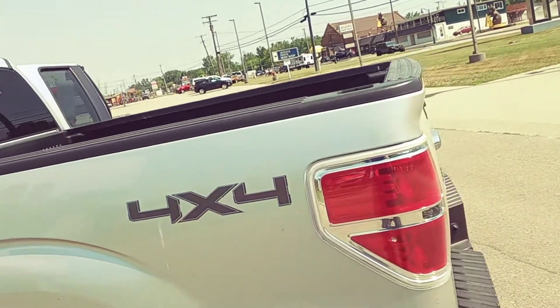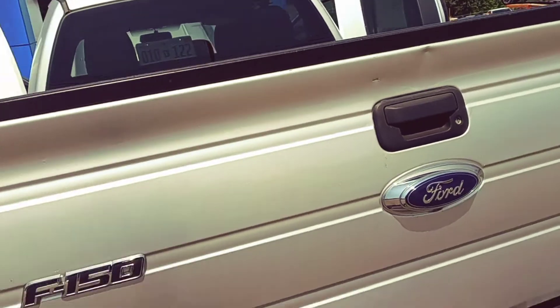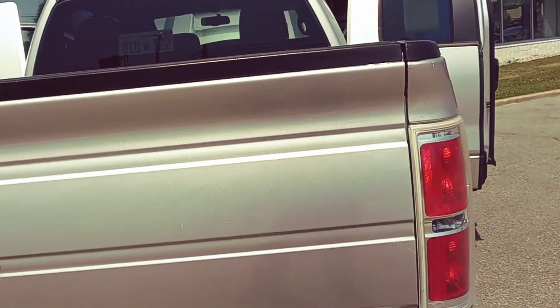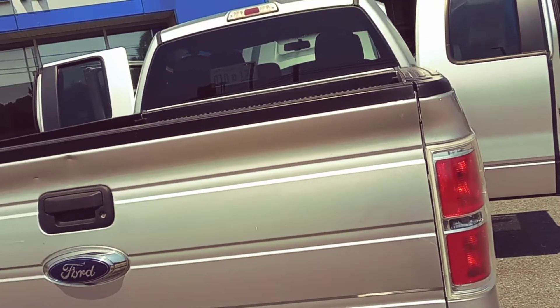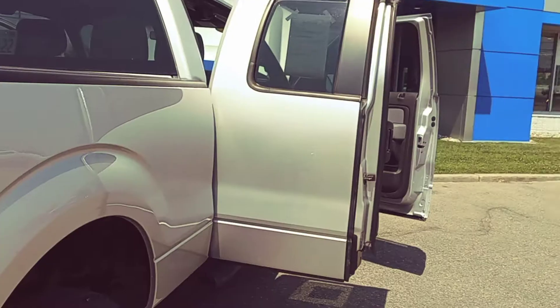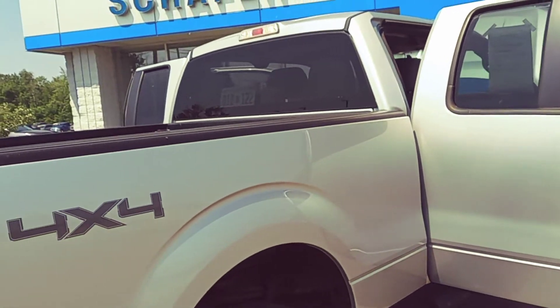For the price range it's in and everything else, it's a really nice truck. I just took it for a ride and it rides really good — running, driving, shifting, stopping, going down the road at 50-60 miles an hour, actually even got up to about 75 at one point, and everything feels excellent. It's got the five-liter V8.